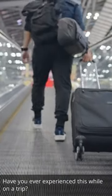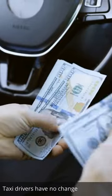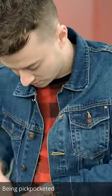Have you ever experienced this while on a trip? Confused with foreign currency notes. Taxi drivers have no change. Being pickpocketed. Lost your wallet after a wild night out.